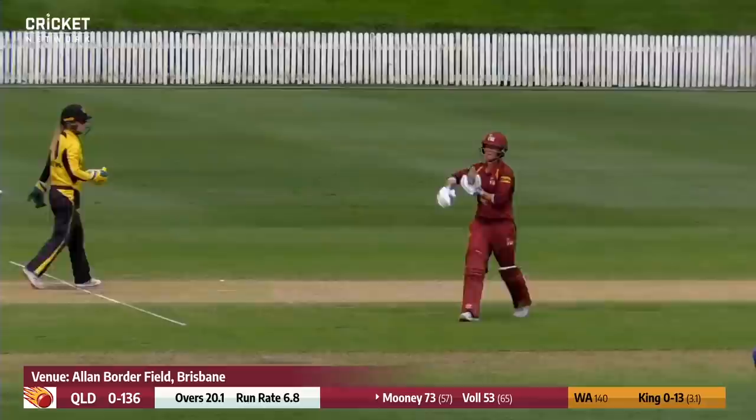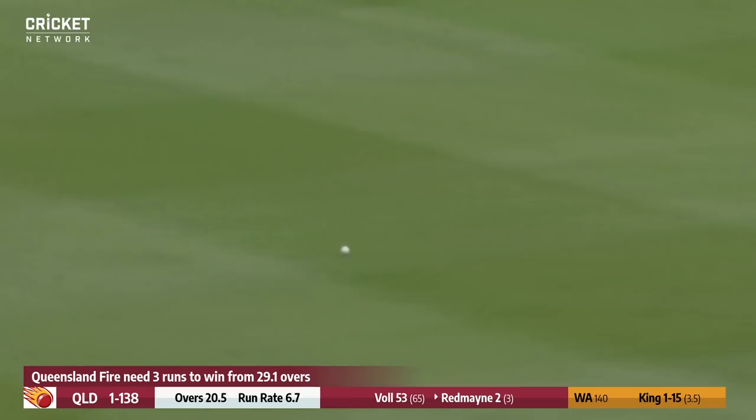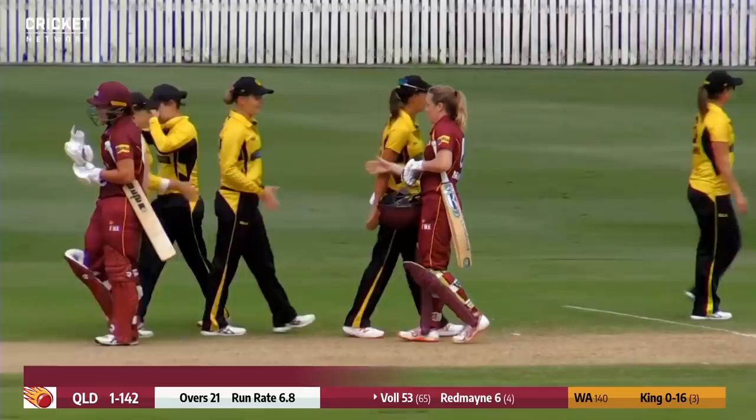And again another sweep shot — there's nobody out there again. The Western Australians have been beaten up into a bloody grimace here at Allan Border Field today. A beautiful win by Queensland.